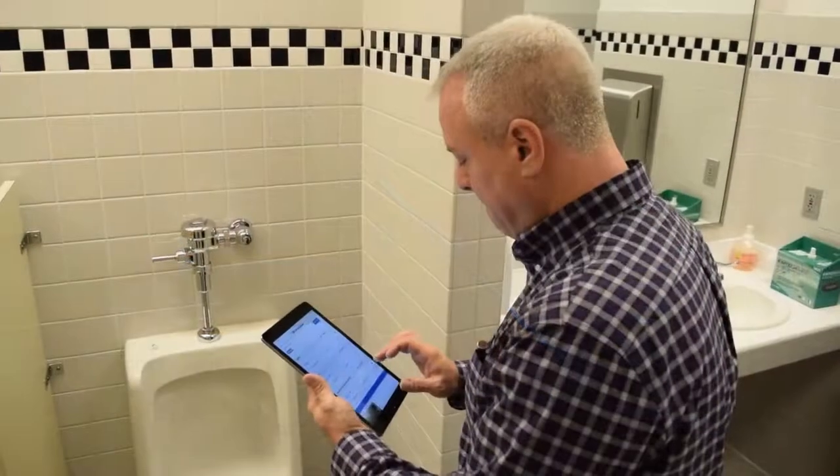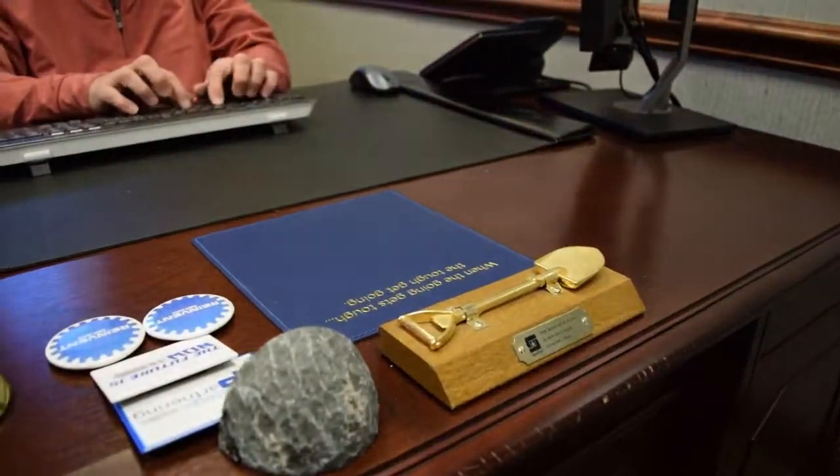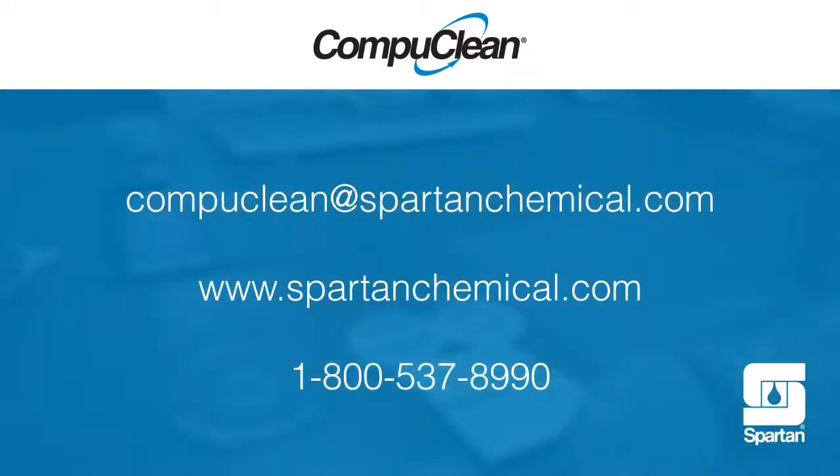CompuClean offers the solutions and mobility that you need to take your staff and organizational performance to the next level. To learn more, contact your Spartan Regional Manager or email us at CompuClean@SpartanChemical.com.